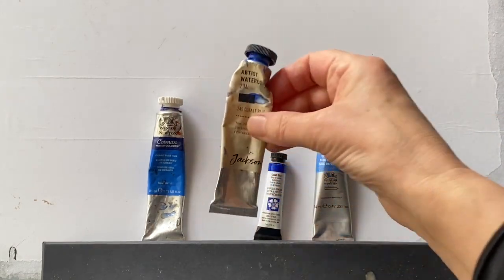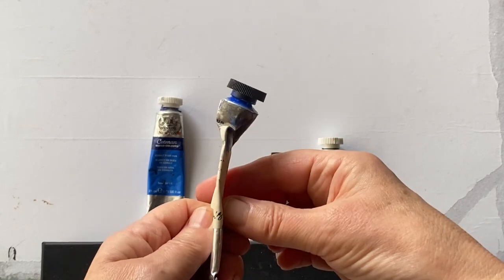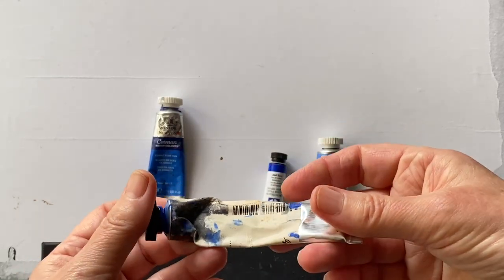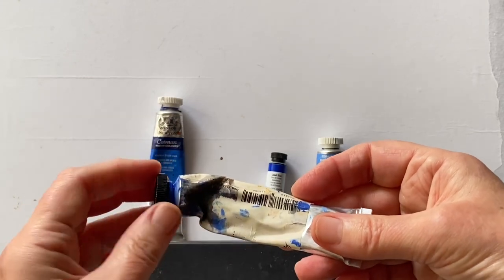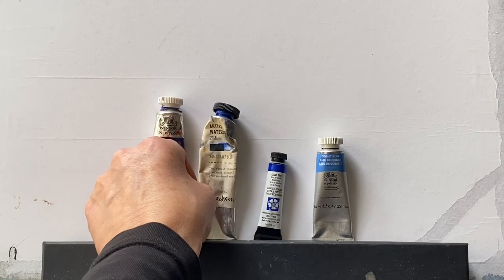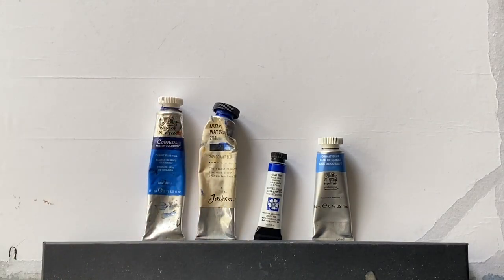Let's look at the Jackson's and see what that's made of. You can see that I like this one — there's very little left, I need to get some more. I can't really see that, so I have looked it up and the Jackson's is made from PB72, which is Cobalt Zinc Illuminate Blue.